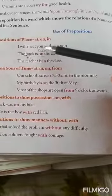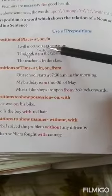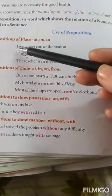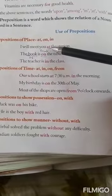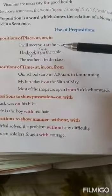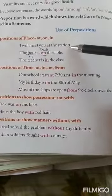Next: I will meet you at the station. Here, which preposition have we used? At. So, 'I' is your pronoun and 'at' is our preposition. It is showing the relation of this pronoun with the station — that he will meet, where? At the station.